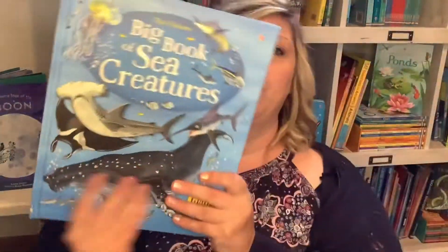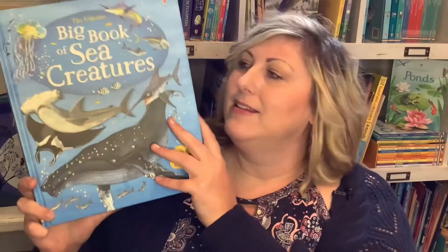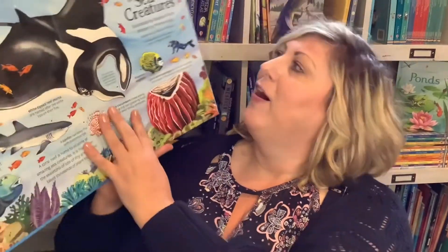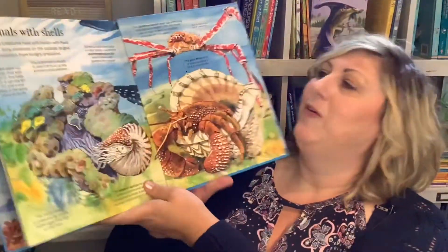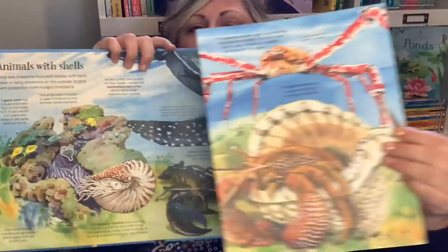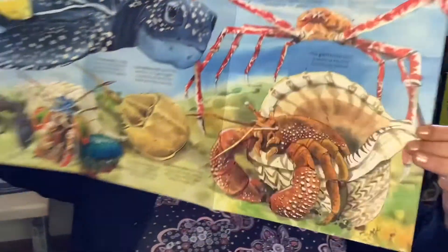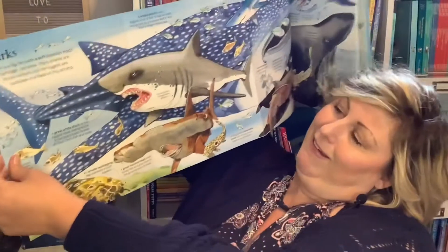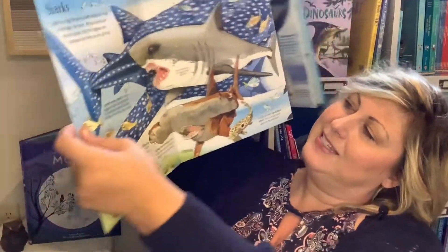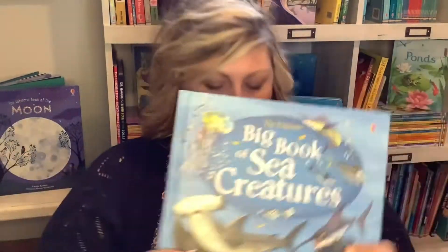The Big Book — whether your kid likes sea creatures, oceans, weather, dinosaurs, construction, or trains — there's a book for your kiddo. These are great big books because look how big it folds out! Full of facts and fun — an engaging lay-on-the-floor big fold-out book.